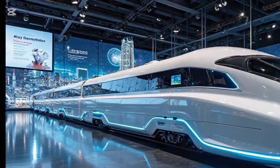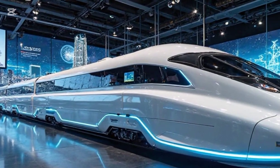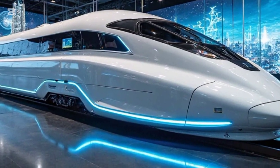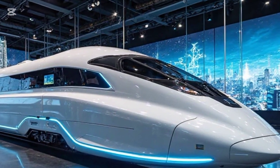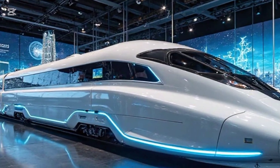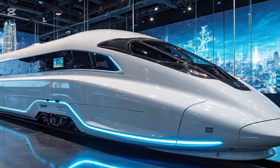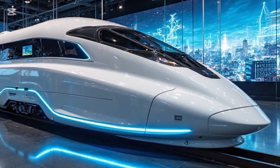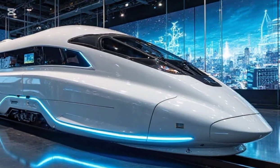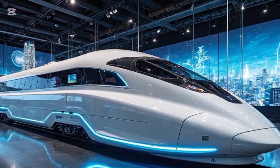The world of high-speed rail has just been revolutionized. With its stunning exterior, unmatched performance, and next-level interior, this train isn't just the fastest — it's the future. Would you take a ride on this legendary machine? Let us know in the comments, and don't forget to subscribe to Legendary Machines for more cutting-edge transport reviews. See you in the next one.